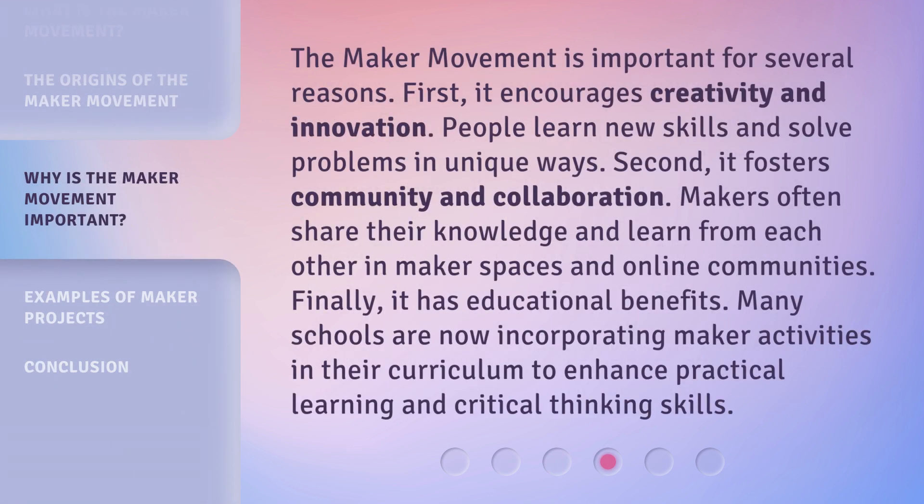The Maker Movement is important for several reasons. First, it encourages creativity and innovation — people learn new skills and solve problems in unique ways. Second, it fosters community and collaboration; makers often share their knowledge and learn from each other in maker spaces and online communities. Finally, it has educational benefits. Many schools are now incorporating maker activities in their curriculum to enhance practical learning and critical thinking skills.